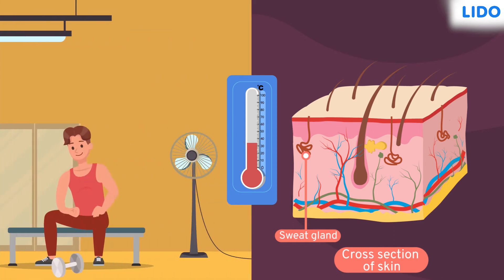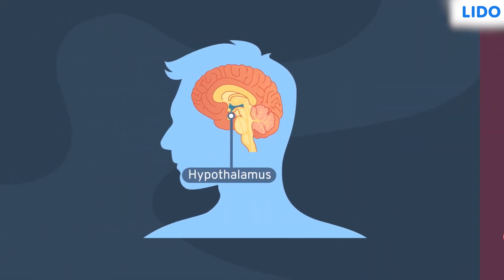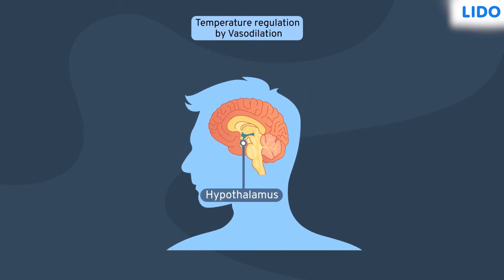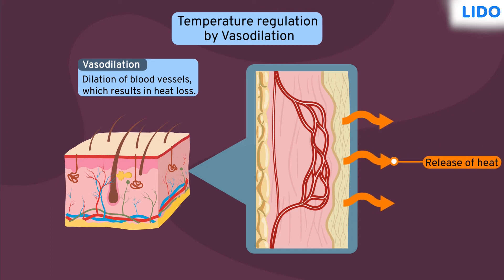Now, do you understand how sweating cools down the temperature? But this is just one way of bringing the body temperature to normal. The hypothalamus does this through a different method too — it's called vasodilation. In vasodilation, the blood vessels in the skin dilate, allowing more blood to flow through the blood vessel. In this process, it releases the excess heat out of the body and thus decreases the temperature of the body.